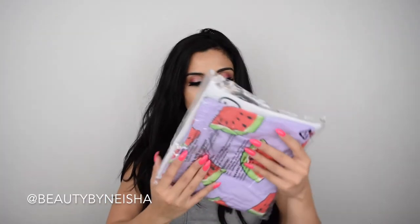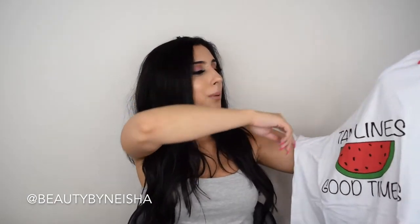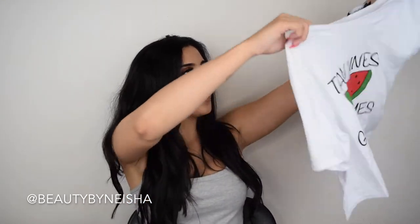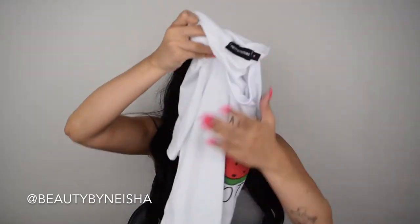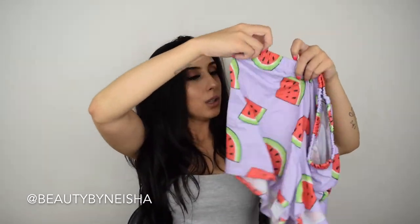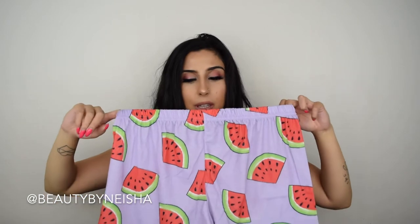The second pajama set says 'Tan Lines Good Times.' The top looks kind of like a crop, so I don't know if I want to wear that to bed, but it looks pretty loose-fitted so it'll be comfortable — pretty good for the summer especially when it gets hot. It comes with shorts that also look pretty loose. I'm worried these might be a little too big but we'll see.